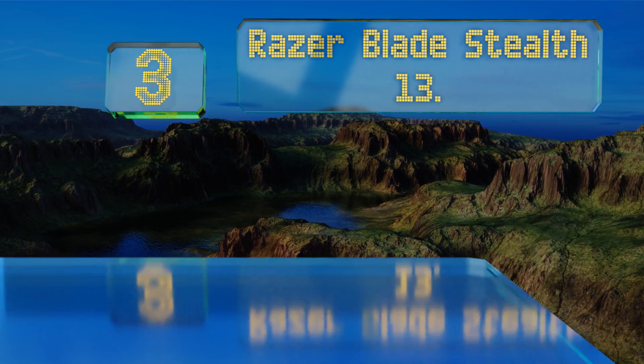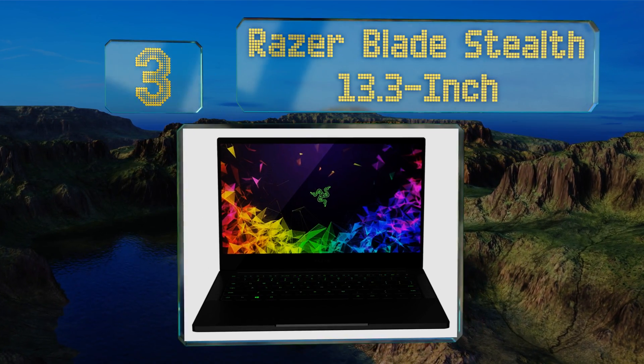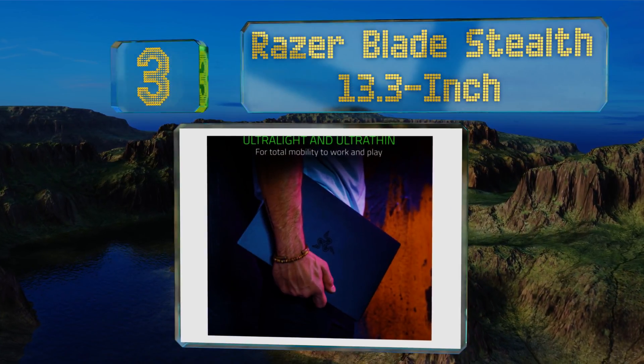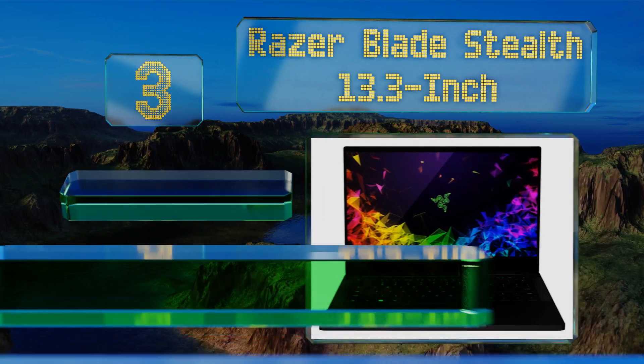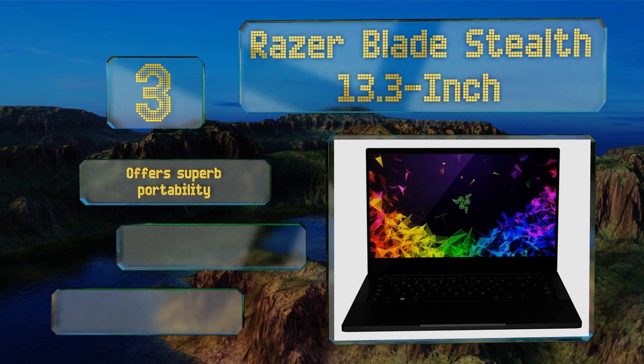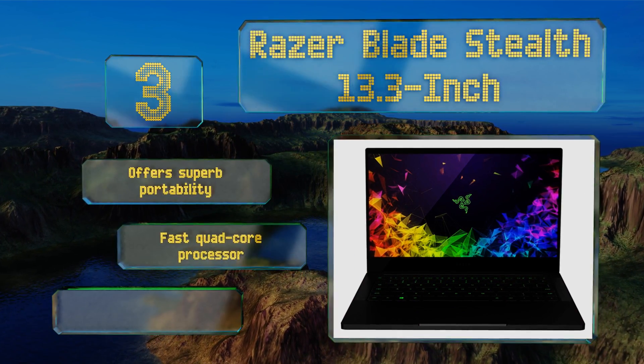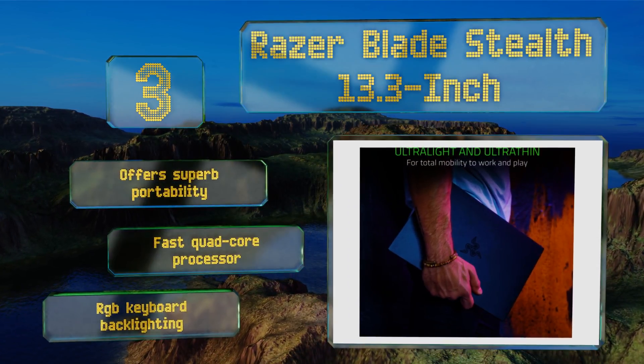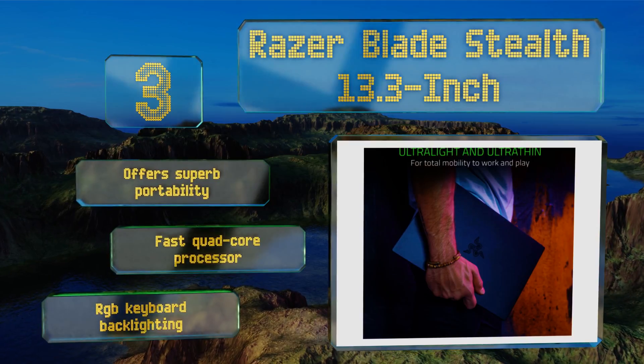Nearing the top of our list at number three, those who are a tad accident-prone will appreciate the durable aluminum frame of the Razer Blade Stealth 13.3-inch. This selection also features an infrared camera that works with the Windows Hello facial recognition security system. It offers superior portability, a fast quad-core processor, and RGB keyboard backlighting.